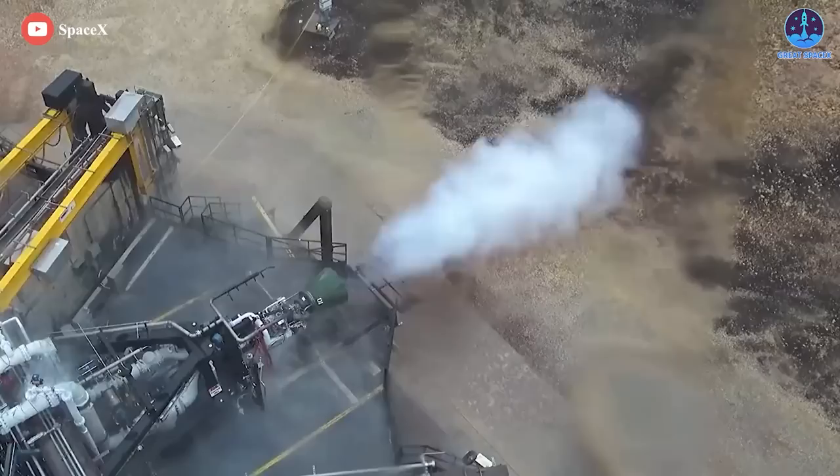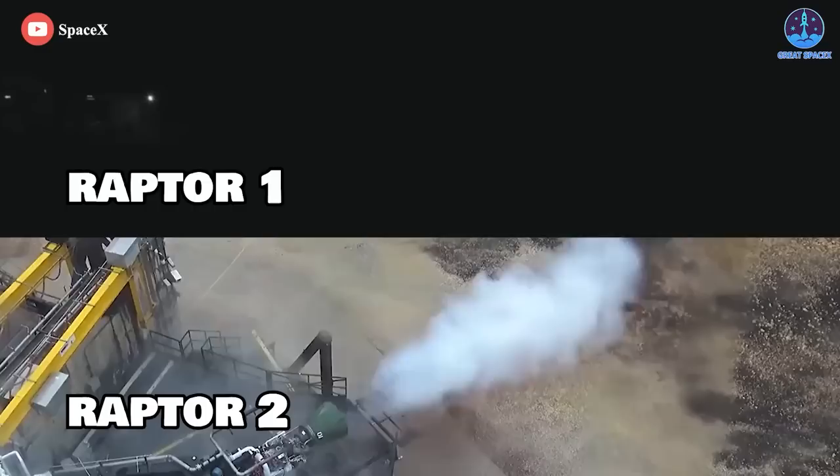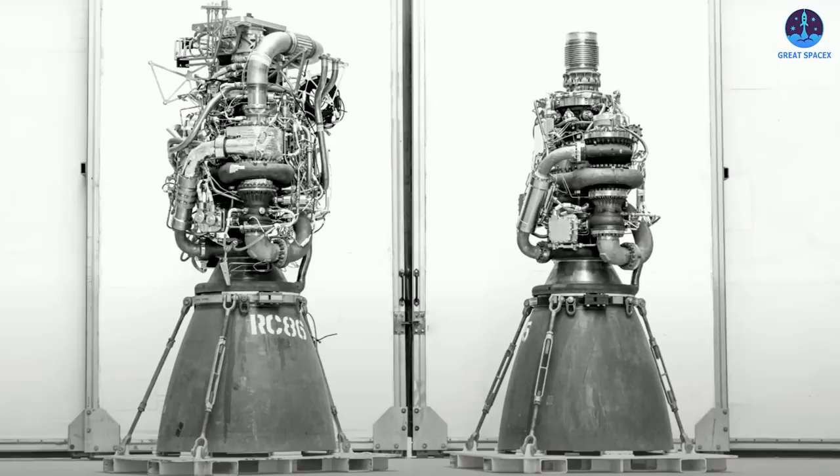SpaceX's solution would be the Raptor-2, an engine capable of taking us to Mars and even beyond. This isn't just an updated Raptor-1, but an entirely new design from the ground up that can outstrip its predecessor in every metric. Compared to the original Raptor, Raptor-2 looks borderline incomplete — a large amount of plumbing and sensors have been removed, transitioning the engine from a 'Christmas tree' look to a significantly cleaner look.